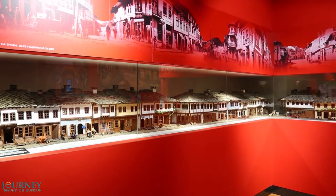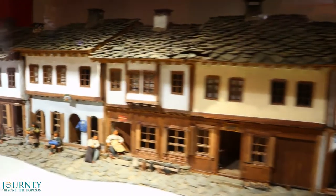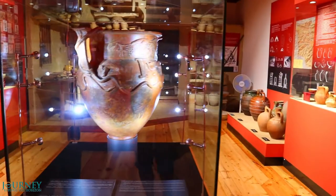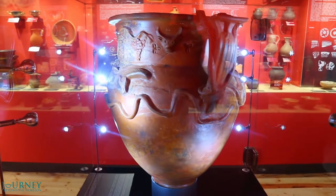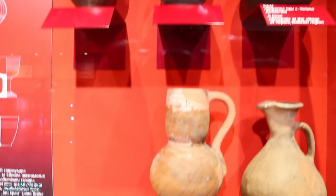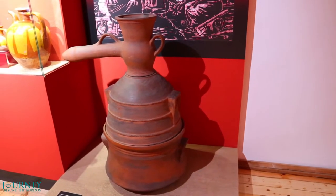The first thing we see in the first hall is a model of an old street in Trojan — this is how the city looked like about 150 years ago. And this is one of the pottery halls. These are potteries from ancient times. The pottery is one of the best presented crafts in Trojan, and it has been developed in various styles and forms.